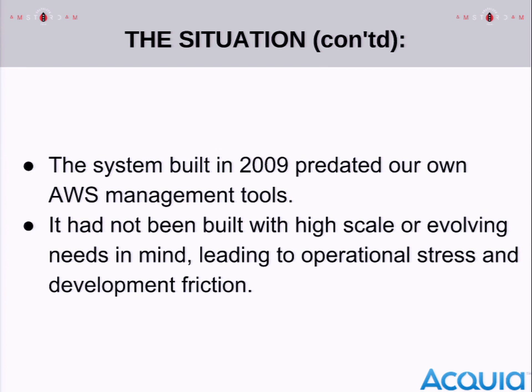We didn't really know how it was going to scale — we just wanted to ship it. By the time Nick arrived, that was leading to a lot of operational stress and a lot of development friction. We couldn't deploy new features for customers, we couldn't go to new regions, because we were basically hampered by the legacy infrastructure we'd built.